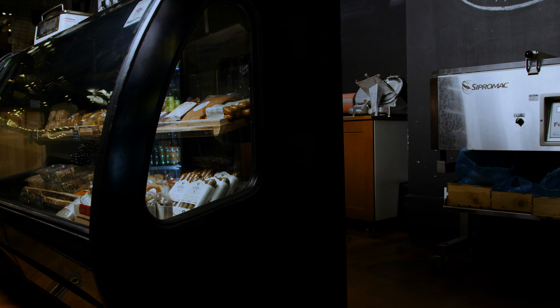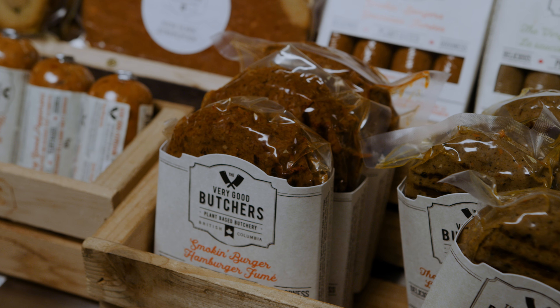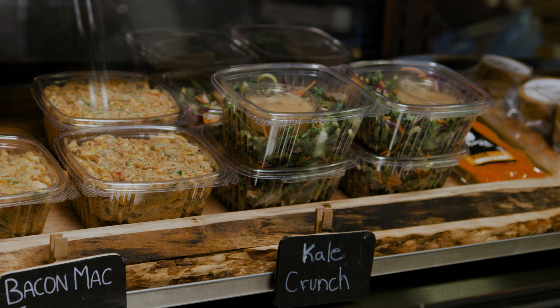Hey everyone! Welcome to the Very Good Food Company Facilities Update. My name is Mitchell Scott and I'm the CEO and co-founder of the Very Good Food Company. Our 2020 annual report is coming out at the end of this month, but we wanted to put out a teaser of all the good news we have to share. We have been very busy so far this year and I wanted to give you a quick overview of some of our key projects.